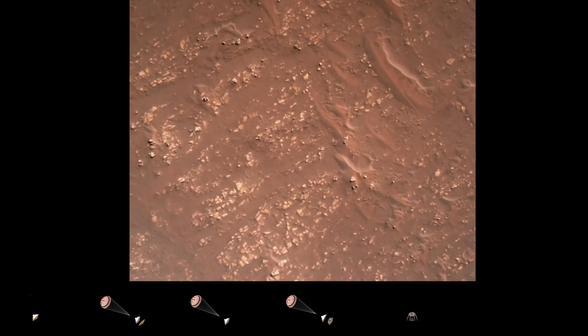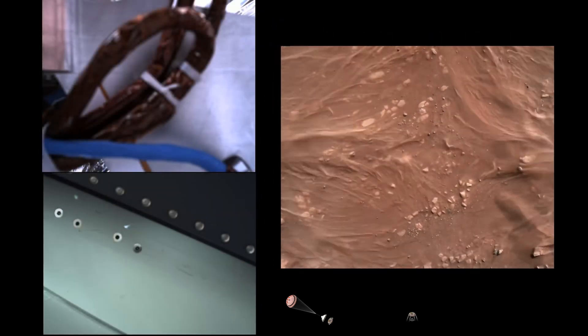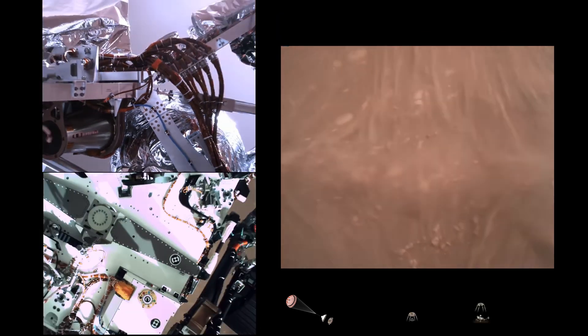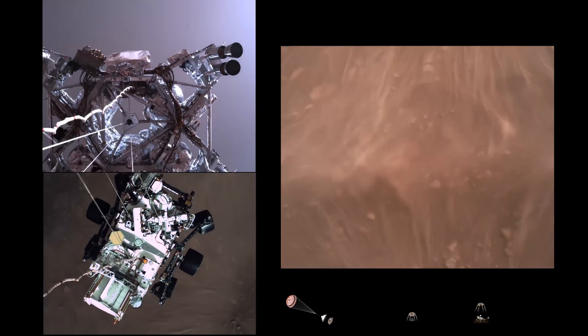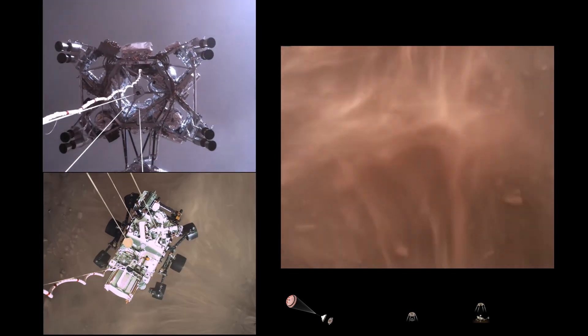We have started our constant velocity phase, which means we are conducting the sky crane — about to conduct the sky crane maneuver. The sky crane maneuver has started. About 20 meters off the surface.